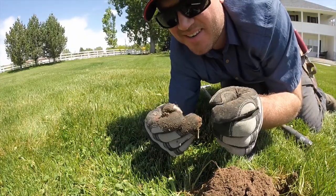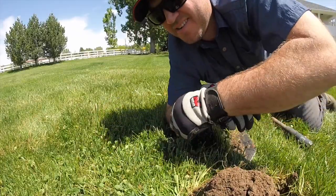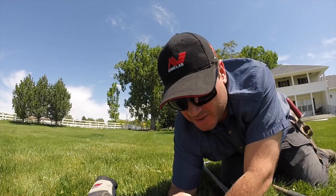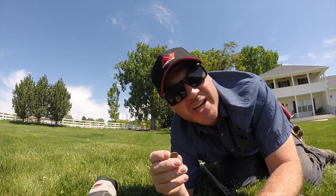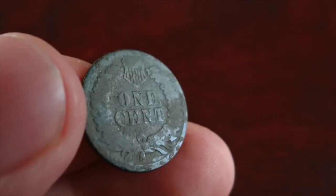It's an Indian Head cent — 1908. I was hoping it has an S on the back. Dirt Diggler found one of those a little while back. No S... well, that would be why — it's actually 1902. Only 1908 to 1909 would have an S on them, but either way, man, that is a cool coin.